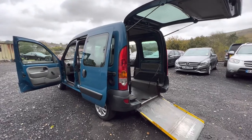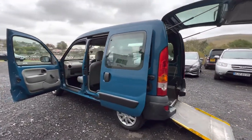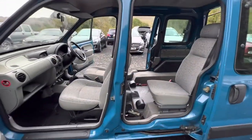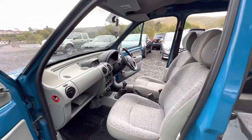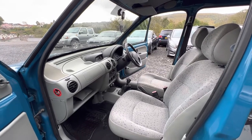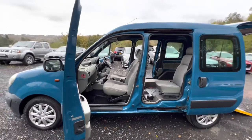I'll show you how everything works on it in a second. Just taking you around the car very quickly to show you what it's like. We have got one seat here which sits beside the wheelchair user and then the two conventional front seats. This one is a five-speed manual with a 1.2 litre engine — very similar to what you get in a Renault Clio.